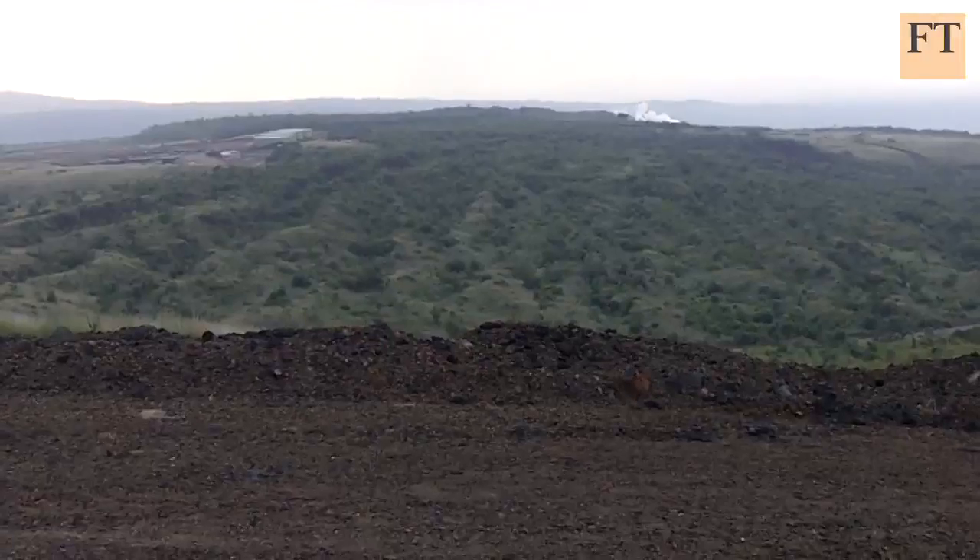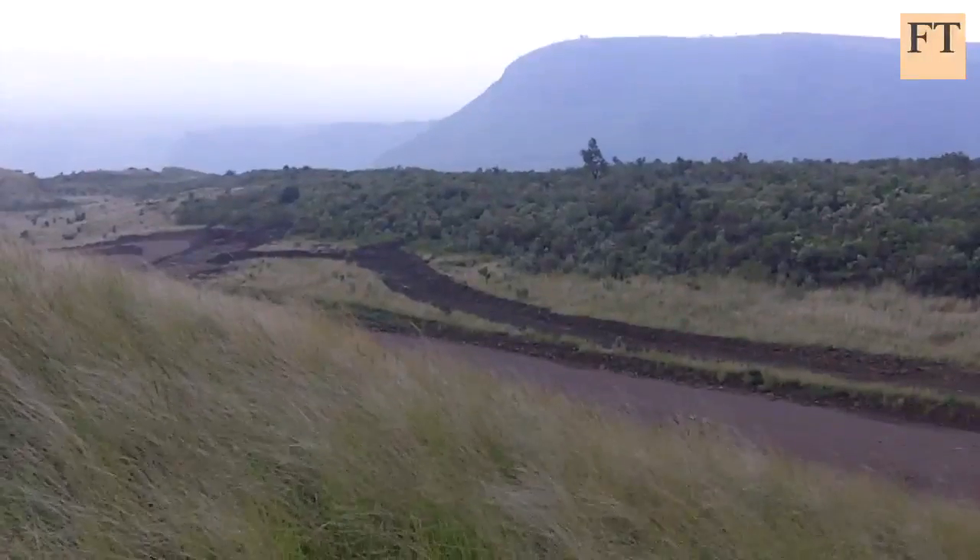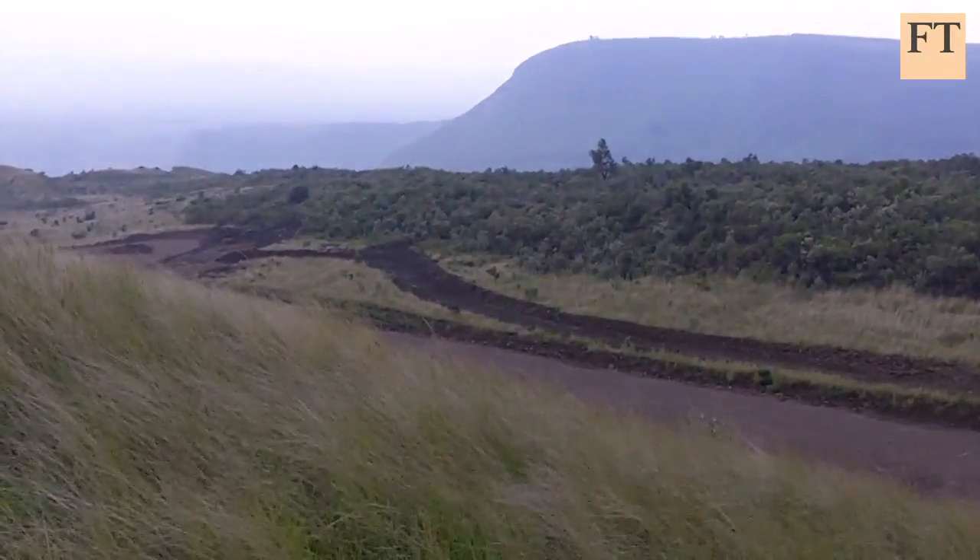Kenya's search for steam is just beginning. Katrina Manson, Financial Times, in the Great Rift Valley.